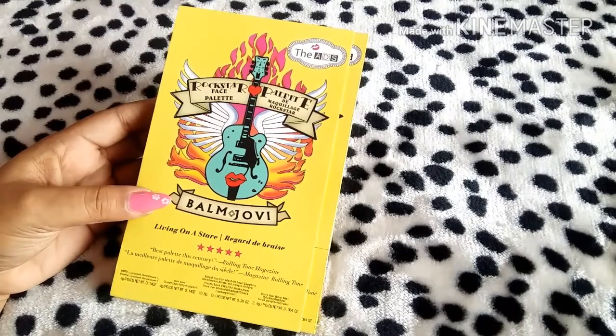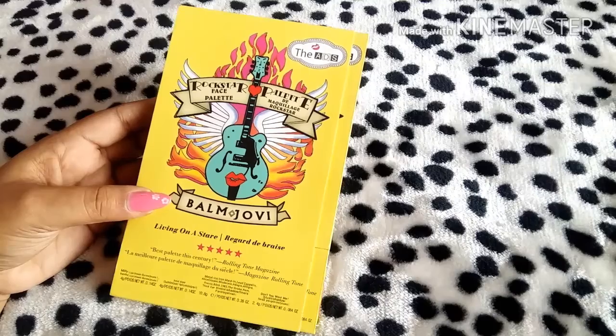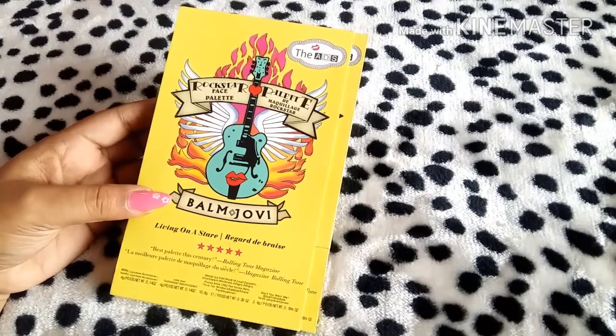While searching for affordable makeup, I came across this Bombsai dupe — the Rockstar Face Palette — which is priced at 599 rupees, and it's so affordable that even college-going girls can buy it. Sometimes it's available for as low as 200–250 rupees on Amazon. I've linked it in the description below if you want to buy it. Without further intro, let's dig in and see how the colors and payoff look.